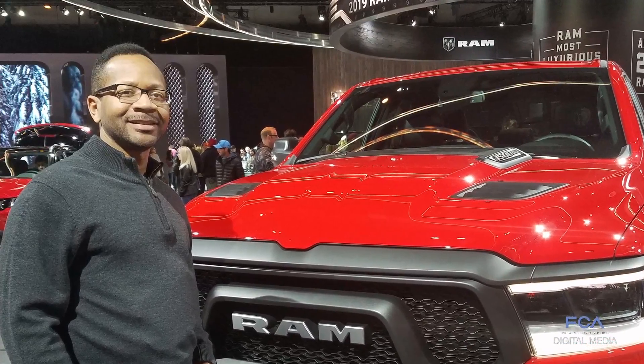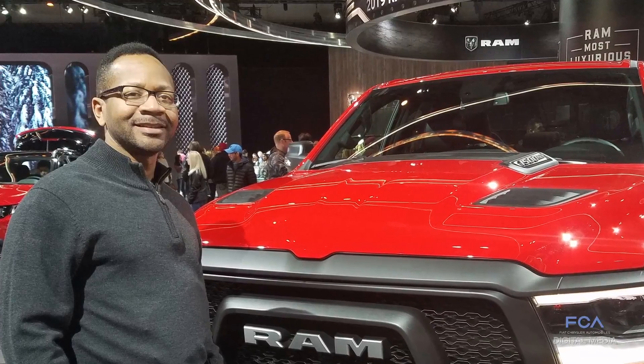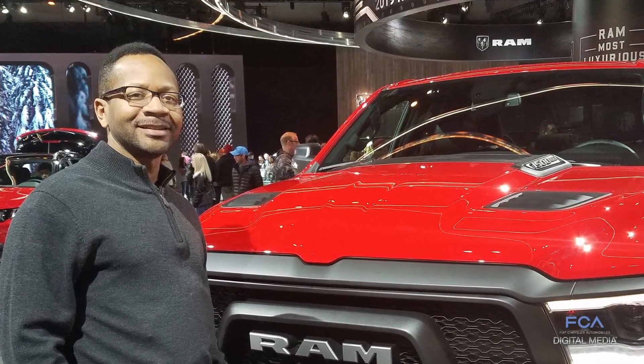Eric Burnett, Automatic Transmission Chief Engineer for FCA U.S., has been awarded the 2018 Black Engineer of the Year Ed Welburn Legacy Award by U.S. Black Engineer and Information Technology Magazine. A 23-year employee of the company, Burnett currently is in charge of development of eight-speed automatic transmissions used in rear-wheel drive vehicles.